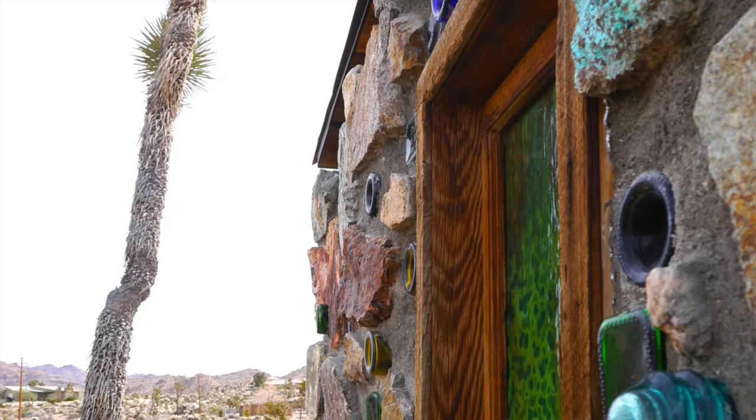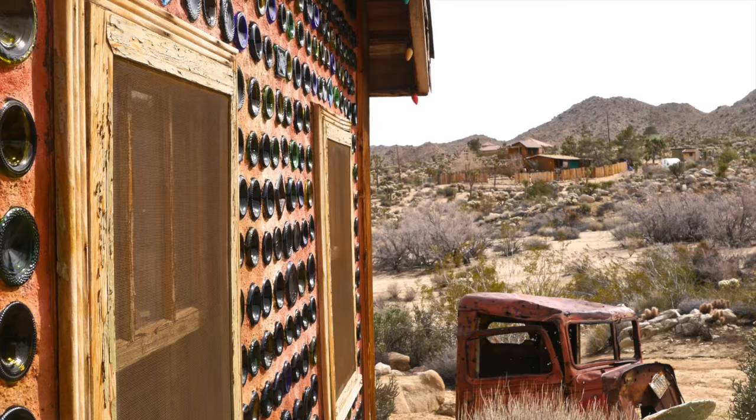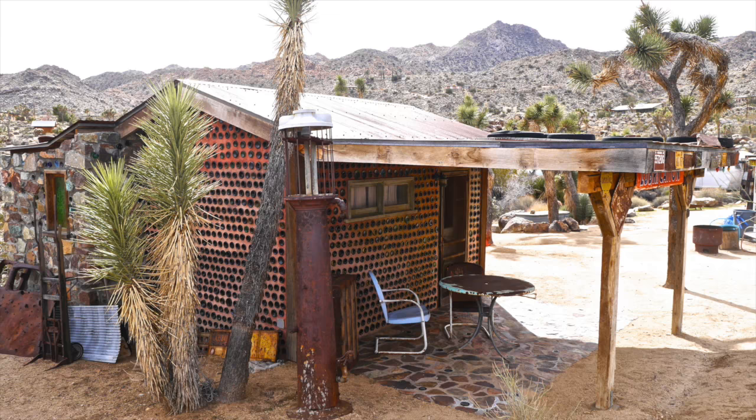He is the gent responsible for this unbelievable bottle house that you can stay in through Airbnb.com. So I've got to ask first and foremost, as we show the viewers out there the different angles of this: what inspired you to build with bottles? Because I know it's a very labor intensive process.